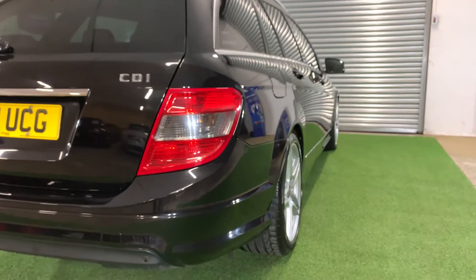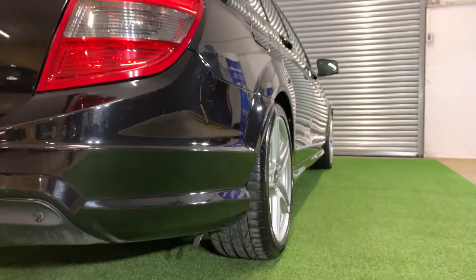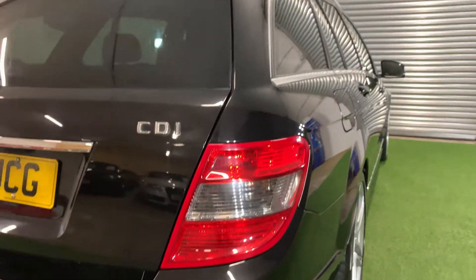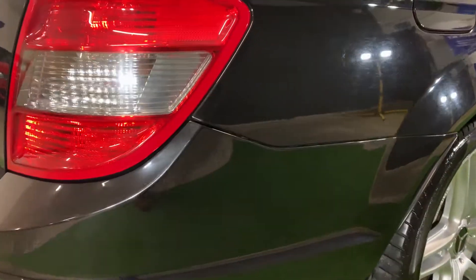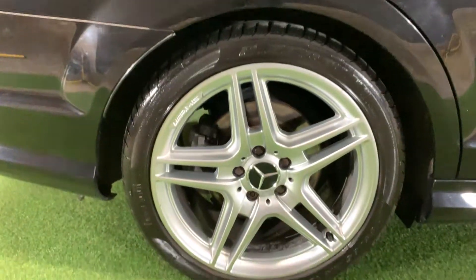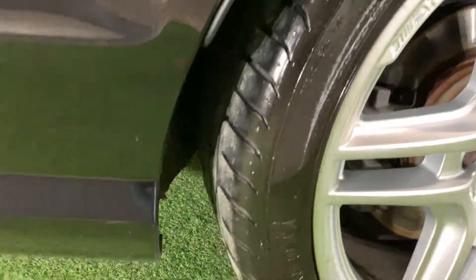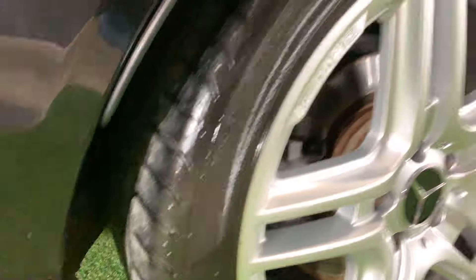Now looking down the off side, again as you can see from this angle, a very straight car in great condition. Arriving at our third alloy, completely unmarked, matching Pirelli premium tyre with bundles of tread remaining.